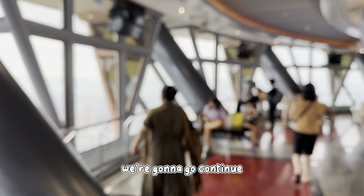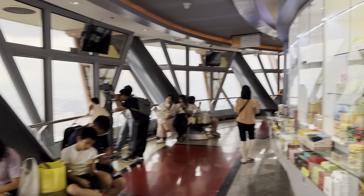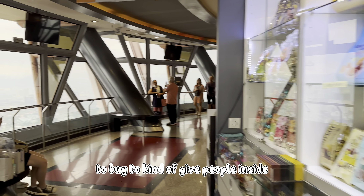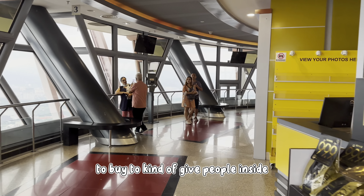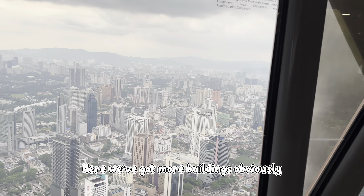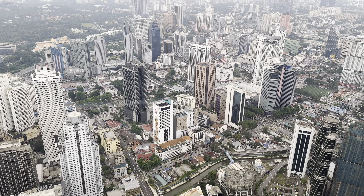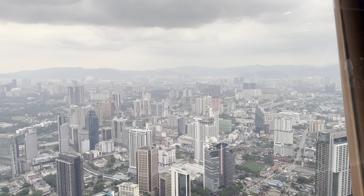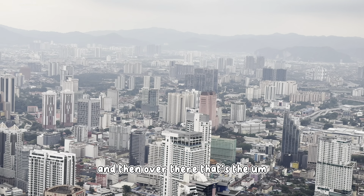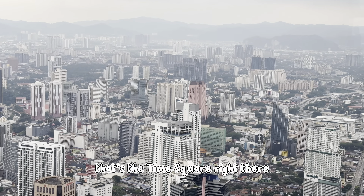We're going to continue. There are rules for civilians as well — if you guys want to buy something to eat, you can do that too. Here we've got more buildings in KL — there's a ton of buildings. And over there, that's Times Square — the red building right there.